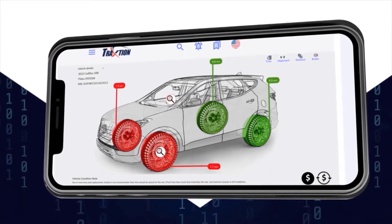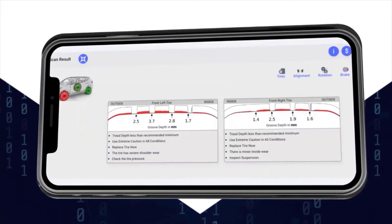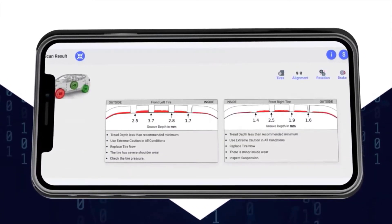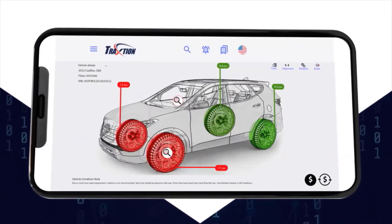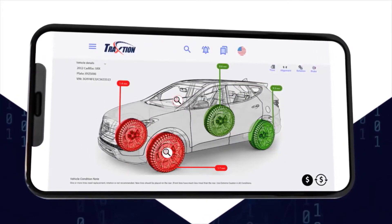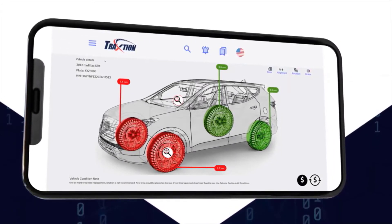Each tire's condition is displayed showing the appropriate color based on the amount of wear. If they click on the tire, the wear profile is displayed for the tires on that axle. Showing the side view of the profile, color-coded based on wear, has proven to be the most effective way to graphically show the consumer what they need and help increase sales.